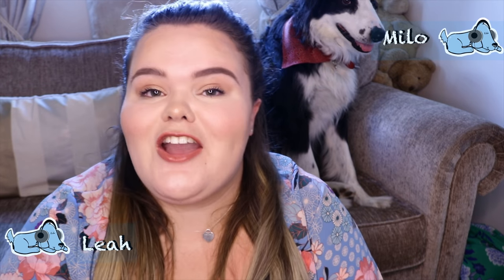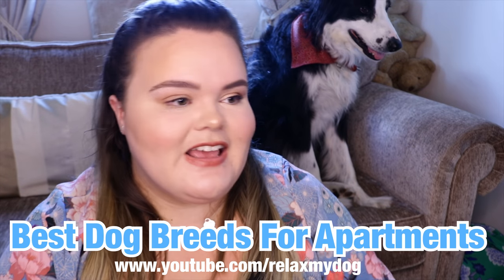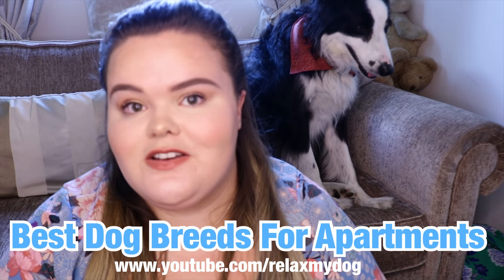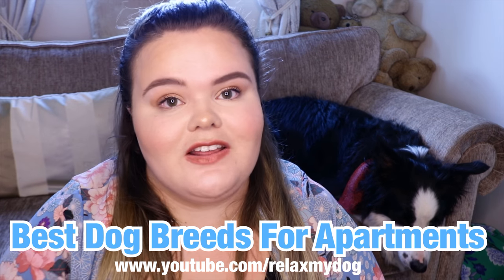Hi everybody and welcome back to Relax My Dog. Today me and Mila are going to be talking about the best dog breeds for apartments. Apartment living is very different to if you have a house or a garden, so today we're going to be talking about the best dog breeds for those sorts of households. If you're living in an apartment or thinking about it, this video is definitely for you.